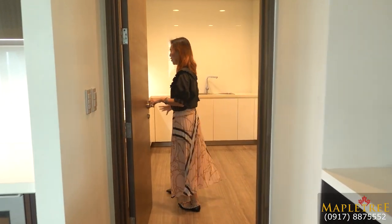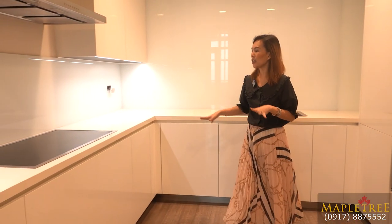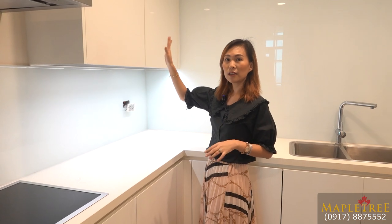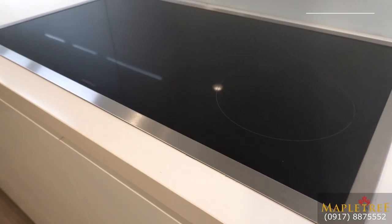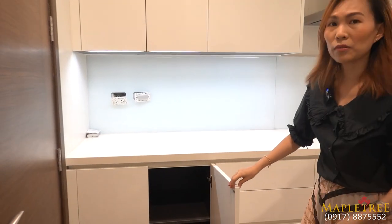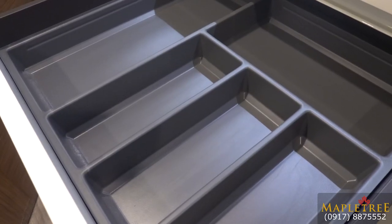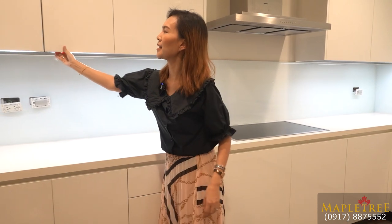This is the main kitchen. It's a U-shaped kitchen. You have twin sinks here. You also have a lot of cabinets for your storage and cupboards. It's very elegant with a glossy finish. You have Gaggenau appliances included when you buy the house — your cooktop, your range hood, and more cabinets here. I like how they designed this cabinet. You can already organize your utensils here, and it's soft close. More cupboards on this side.